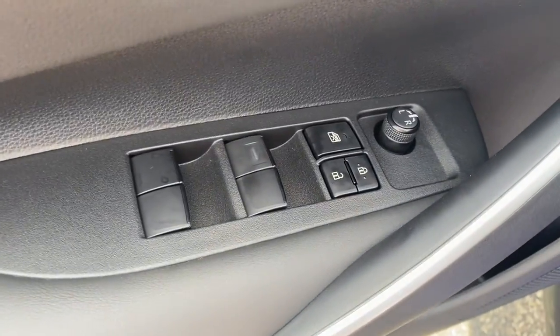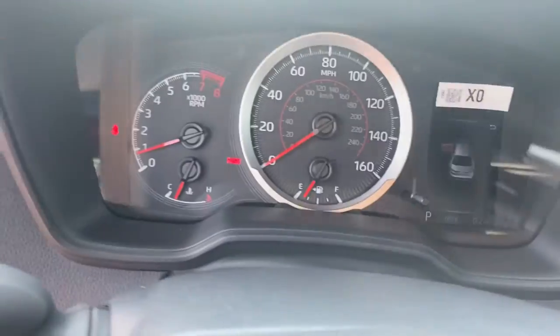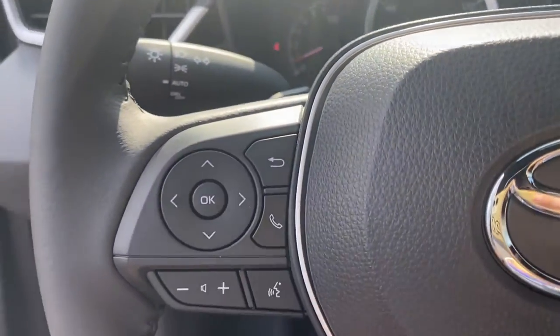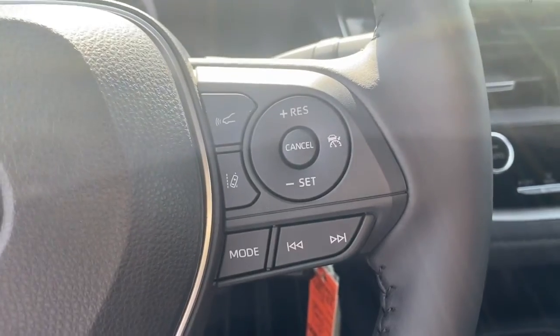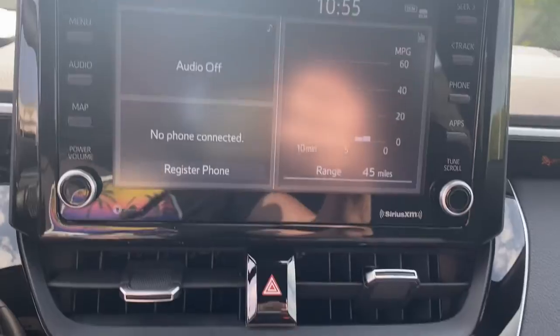The following are some of this vehicle's highlighted options: backup camera, adaptive cruise control, lane keeping assist, heated mirrors, satellite radio, aluminum wheels, Wi-Fi hotspot, steering wheel audio controls, Bluetooth connection, rear spoiler.